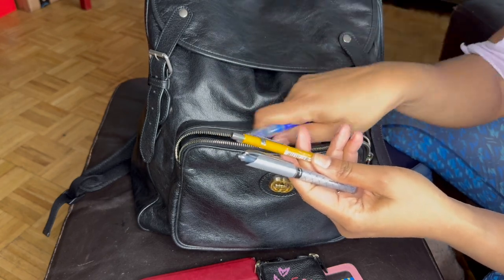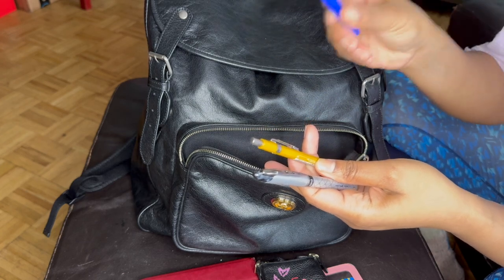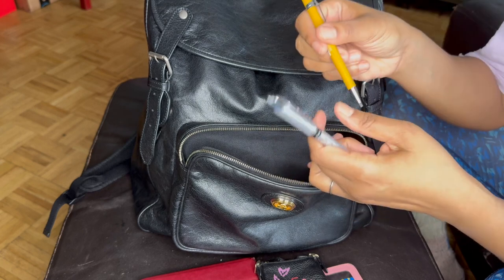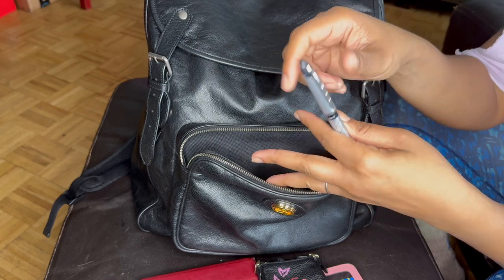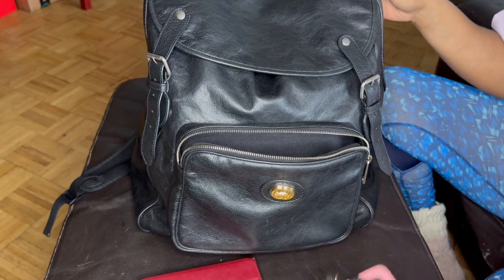A few essentials: my Apple Pencil for my iPad Pro that's in my bag, and a really nice Royal Blue marker. My mechanical pencil — I can't do the 0.7s, they just irk me, so it's 0.9 or better. And then of course my Uniball. That's for this pocket.